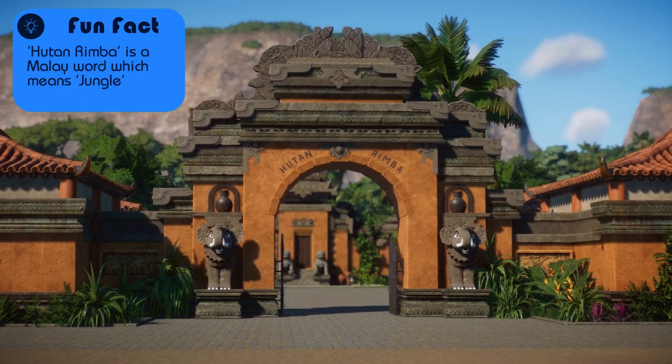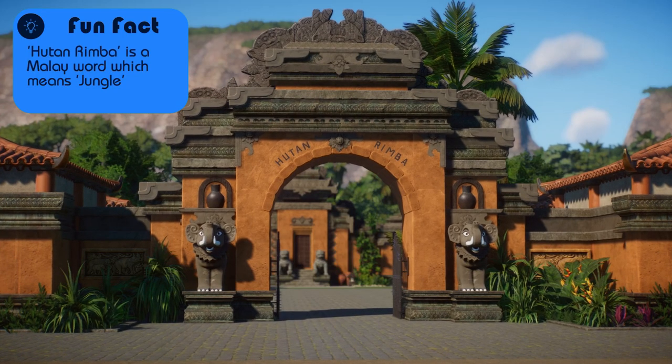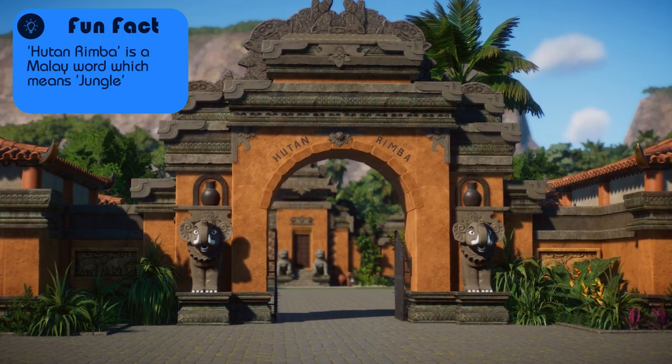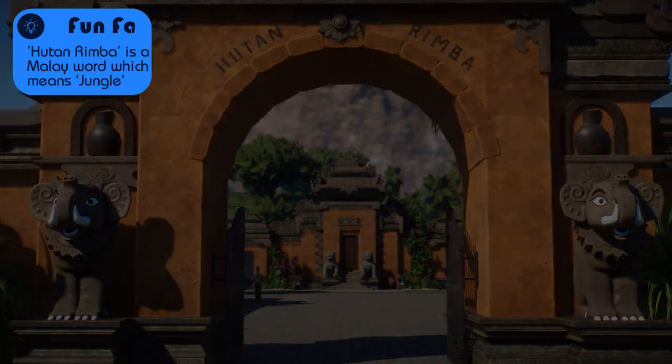So as it usually goes, I did all the building, architecture, and overall layout design, while San did all of the different habitats for all the respective animals. With that out of the way, sit back, relax, and enjoy the tour.